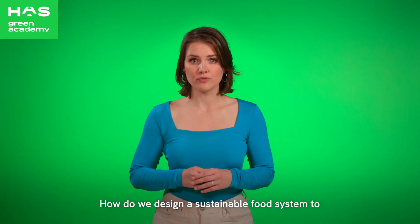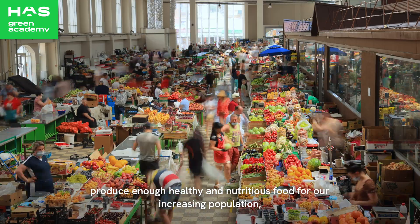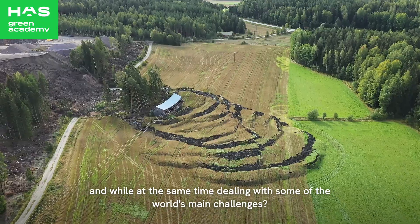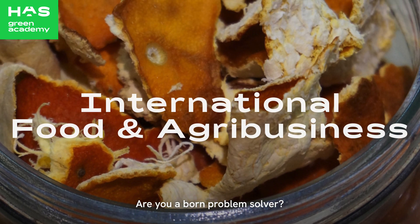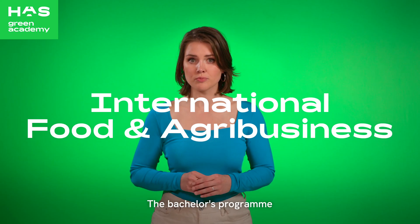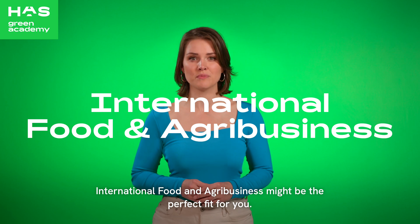How do we design a sustainable food system to produce enough healthy and nutritious food for our increasing population, while at the same time dealing with some of the world's main challenges? Are you a born problem solver? The bachelor's program International Food and Agribusiness might be the perfect fit for you. Keep watching.